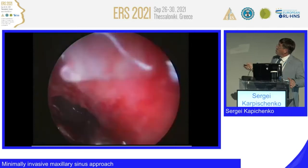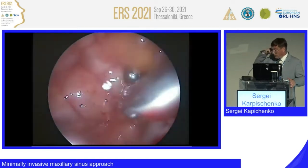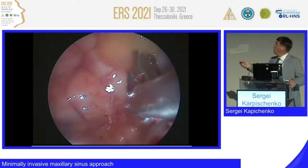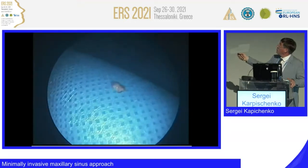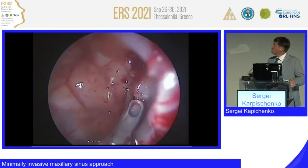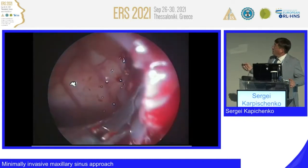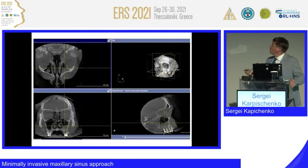Different pathologies are shown here — very low at the maxillary sinus floor and anterior wall, an area that cannot be observed via the middle meatus. You can see a foreign body and different kinds of cysts.